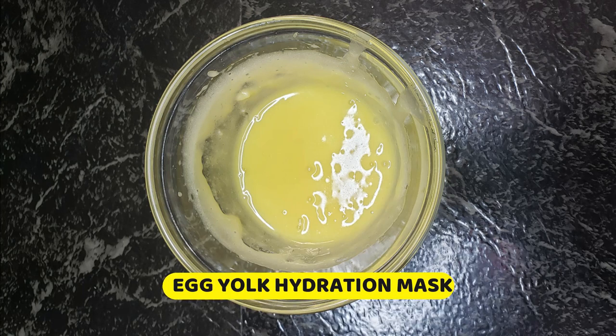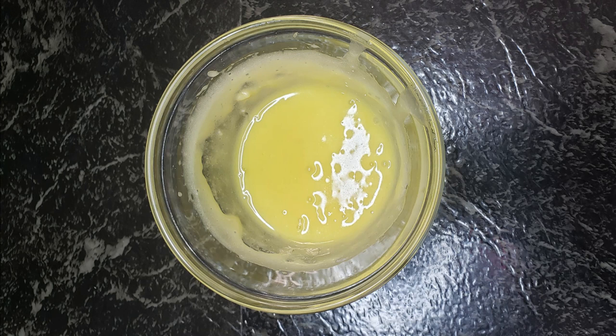We're going to be talking about egg yolks — egg yolk hydration. I got a good one for you today and I'm going to show you how to easily mix that up.